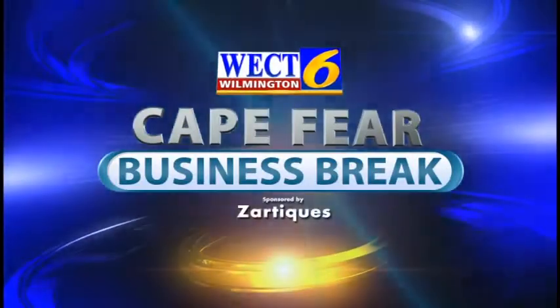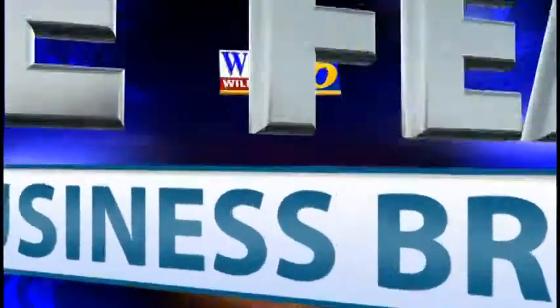This is a WECT Cape Fear Business Break. Hello and thank you for joining us. I'm Megan Donoghue. Today I'm joined by Raina Zara, one of the owners of Zartiques. Welcome, Raina. Hi, thanks for having me. Tell us about your business.